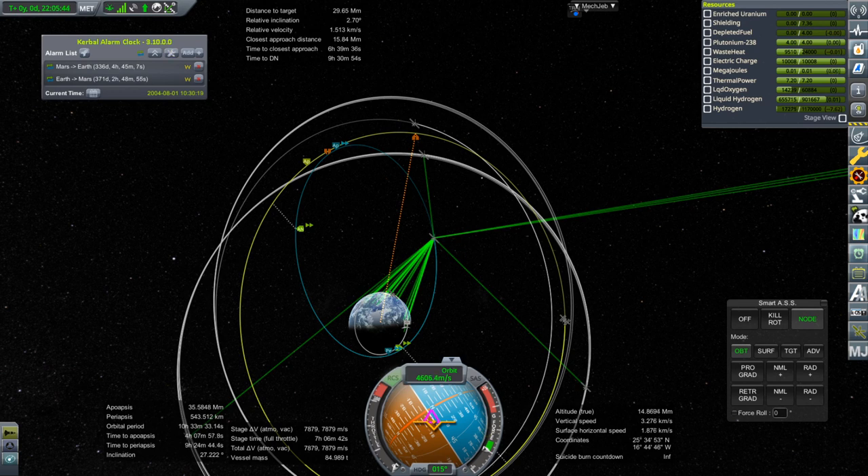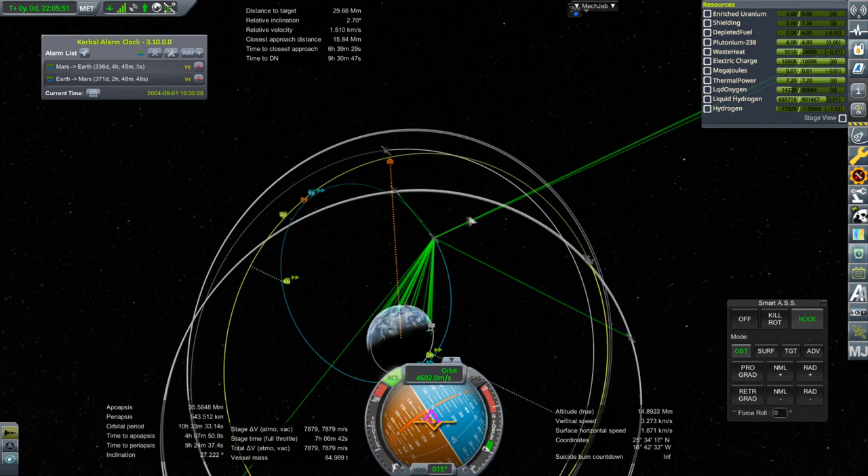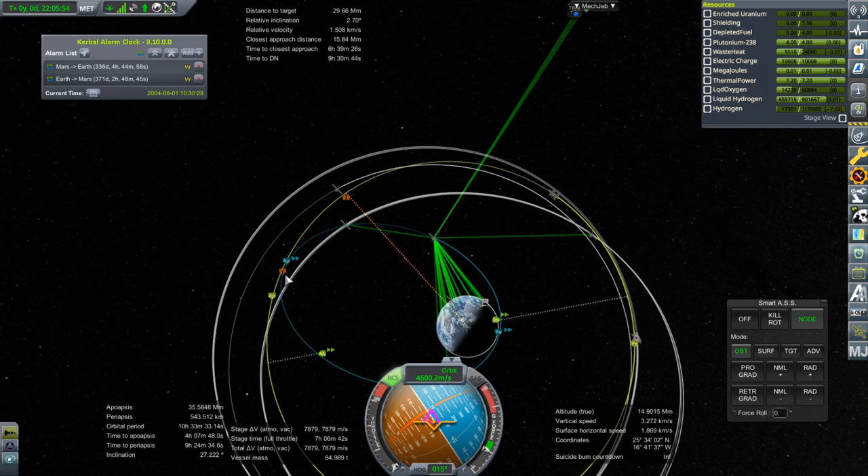The burn took long enough that we couldn't correct all of the inclination — the nodes drifted away from us. So we'll have to do the rest over there. We're not really going to catch up to it this time around; we'll have to do a burn up here.